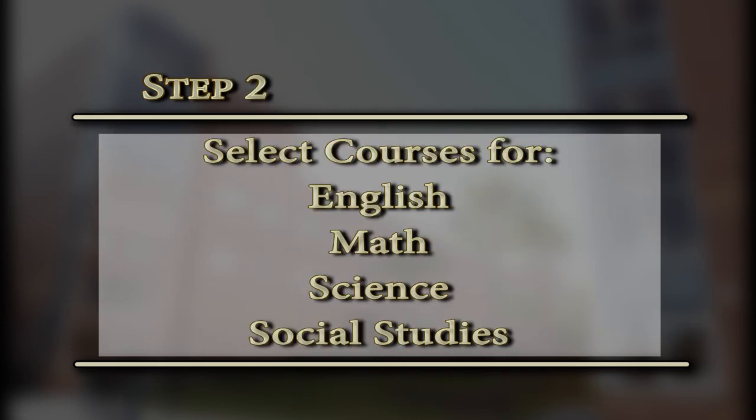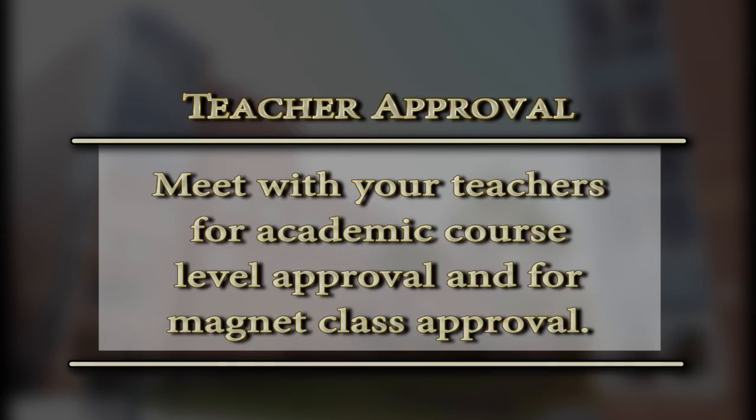On step two, you're going to be selecting your academic courses for next year: English, math, science, and social studies. You'll be placing an X in the appropriate subject area per grade level. If you're thinking about going honors level, dual enrollment, or AP, you'll need a teacher recommendation — either their signature or initials from your current teacher. For example, if you're in English 1 Honors and want to go to English 2 Honors, select English 2 and get your current English teacher's signature. The same applies for math, science, and social studies.